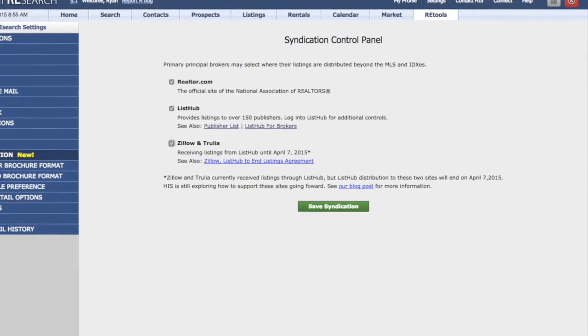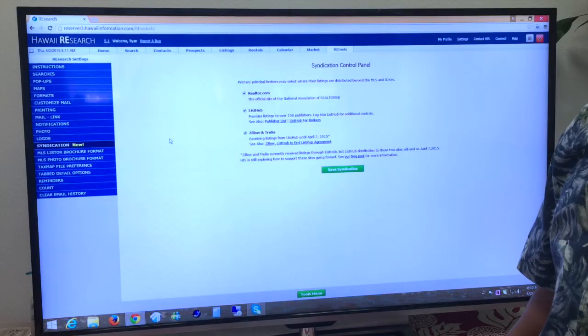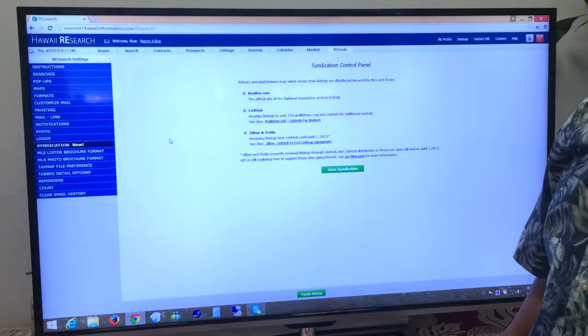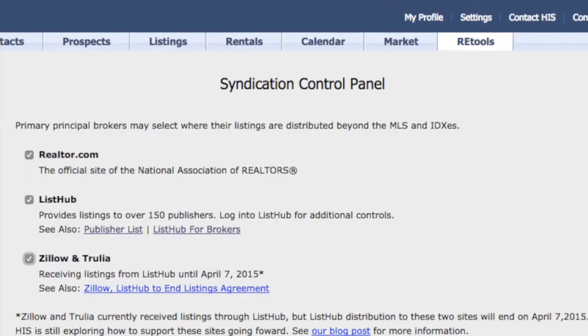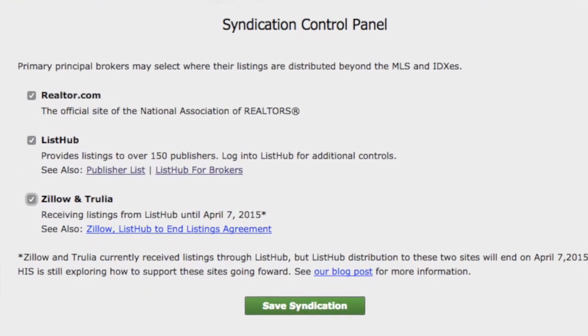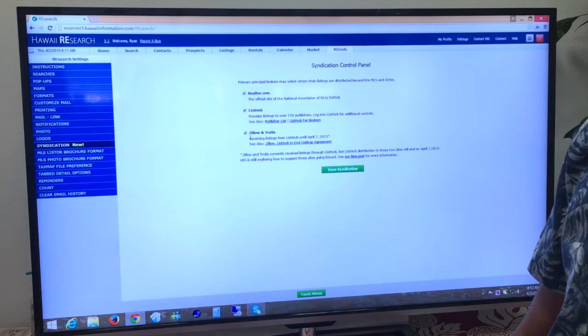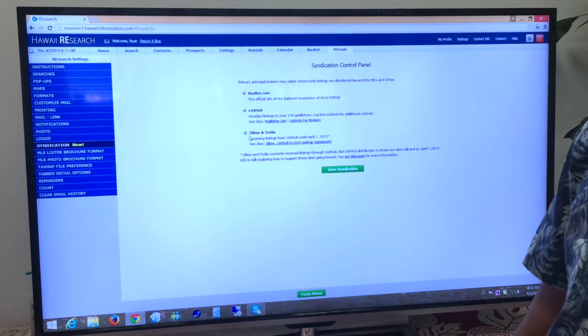Selecting that will take you to the Syndication Control Panel, which will give you checkboxes for individual web portals that receive listings from the MLS. Right now that list is Realtor.com, ListHub which powers over 150 sites including ForNow, Zillow and Trulia, and a checkbox for Zillow and Trulia who after April 7th will have to get listings on their own.